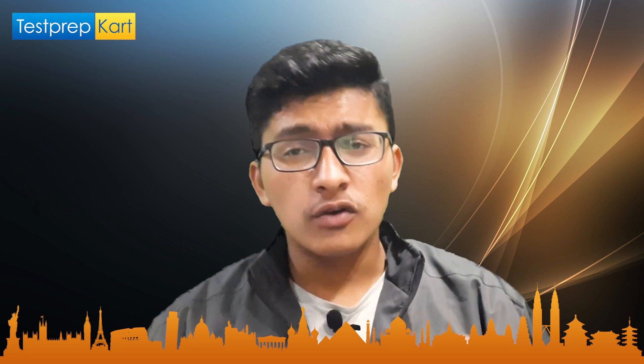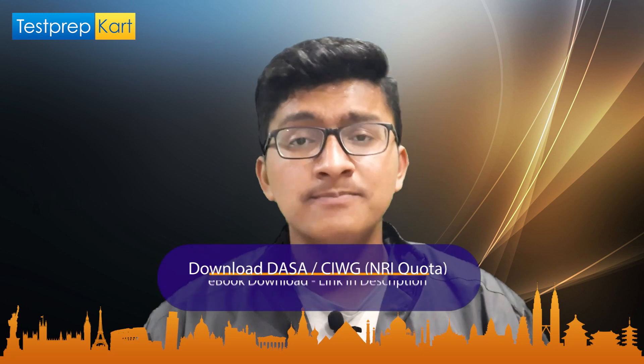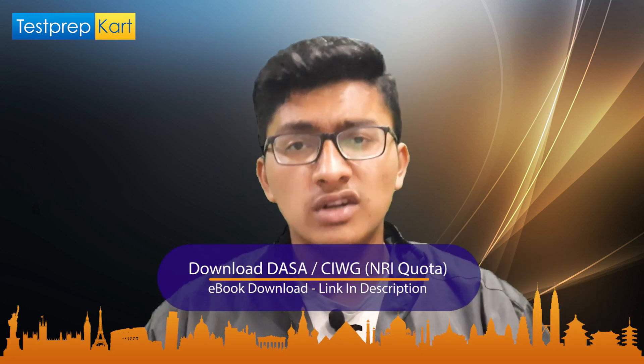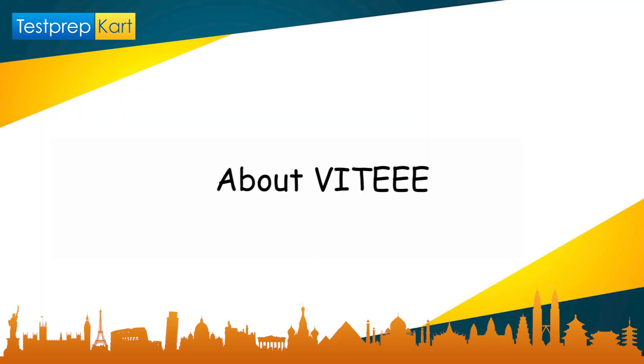Welcome to the Test Prep Card channel. Today we are back with a very interesting video on the topic VITEEE examination. We will be focusing on various NRI-related topics including: a brief introduction to VITEEE, the NRI quota, certificates required for NRIs, NRI eligibility, different courses offered by VIT colleges, and the fee structure for NRI students.